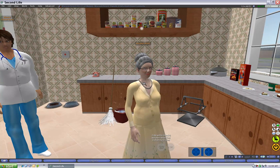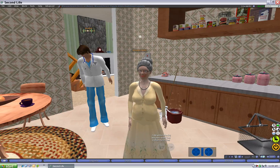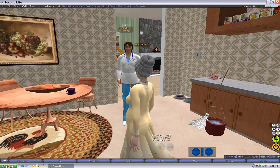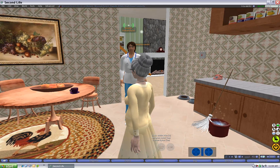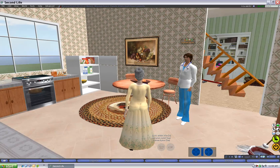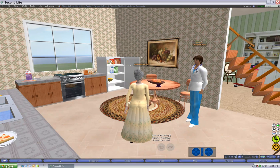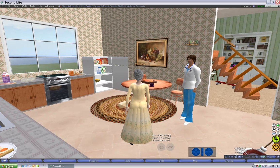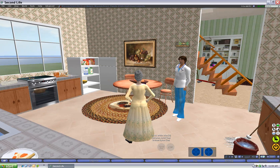Young children may eat or drink anything they can get their hands on. It's advisable to put cabinet and drawer latches on any cabinets. Pet food and garbage should also be inaccessible. The stove is particularly dangerous for burns. When cooking with children around, only the back burners should be used and the handles of pots should be turned towards the back of the stove.